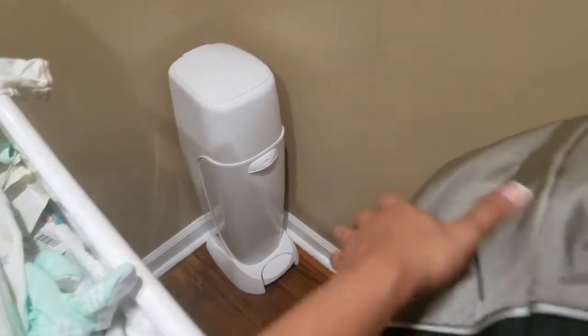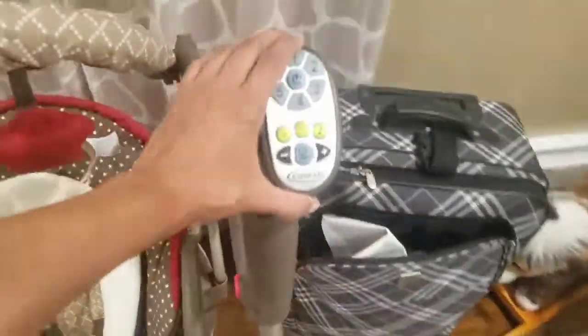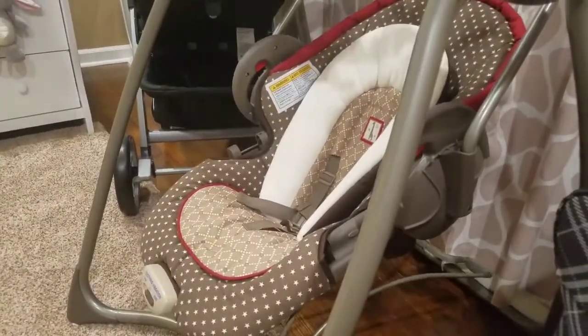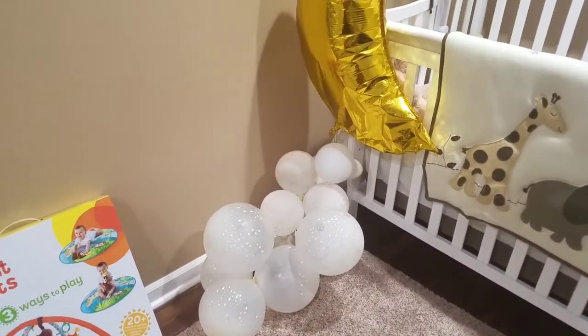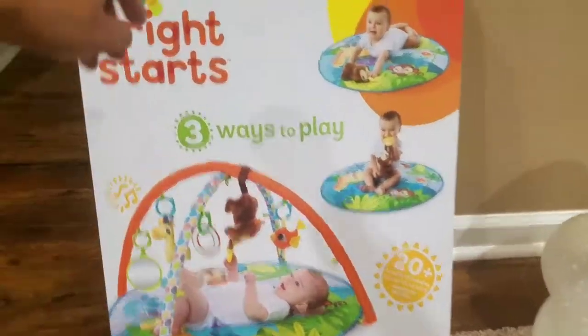I got the diaper genie — we all know what that's for, it's for those messy diapers, you just throw the diaper in there. Here is my swing; it has giraffes which fits the safari theme. These little things come out, and on this side it lifts off and becomes one of those bouncy chairs you can put on the floor. It's a swing and it also comes with a tray. I also got this three-ways play mat — it's good for the back, for sitting, and for tummy time.